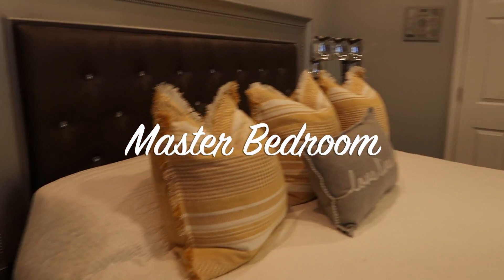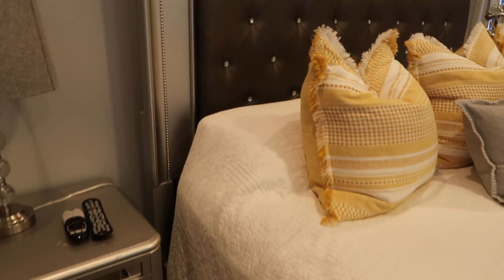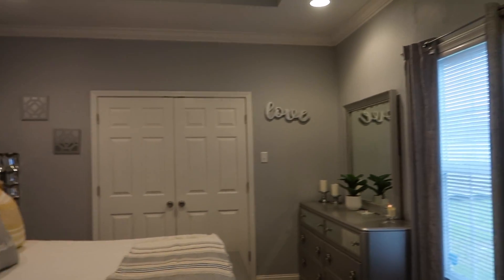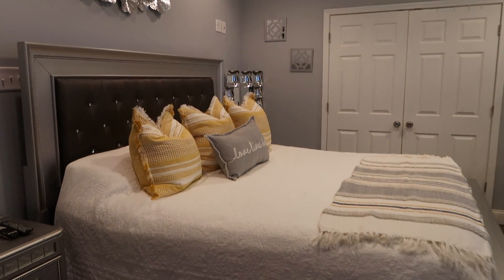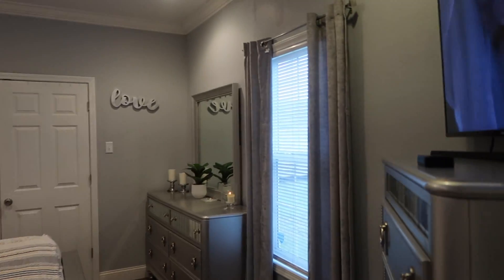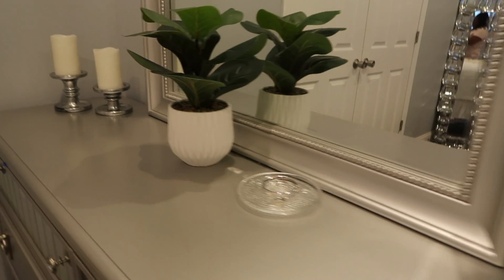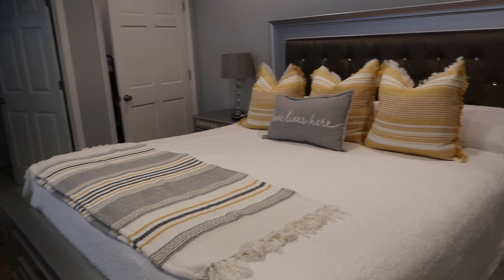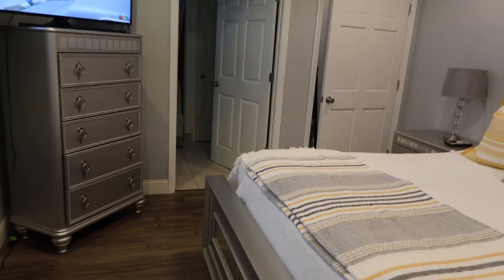Our actual master bedroom is not too small but not big either. It works with our king size bed — it's a little tight; if we had a queen it wouldn't be so tight. But it's functional, we can move around, and it's way bigger than the bedroom in the apartment we were living in before. We have a little window here, a dresser area, some room, and our mirror. And then this is the closet and the TV.